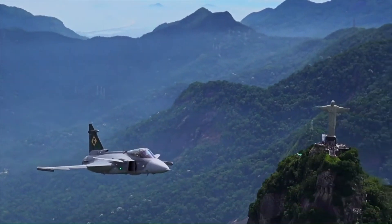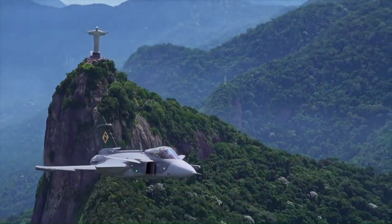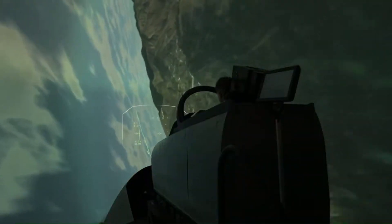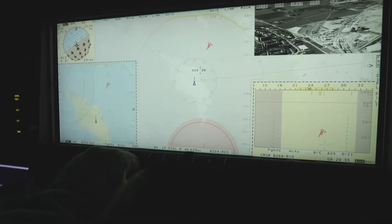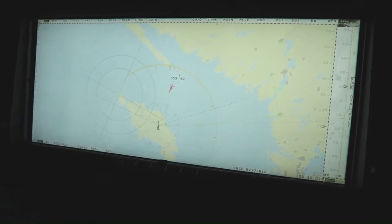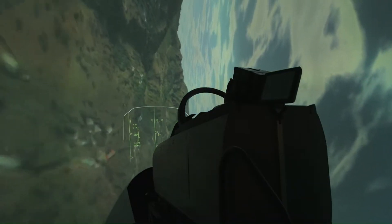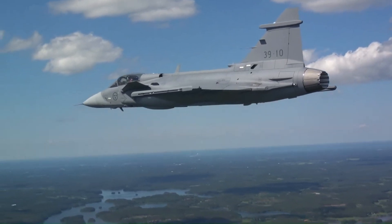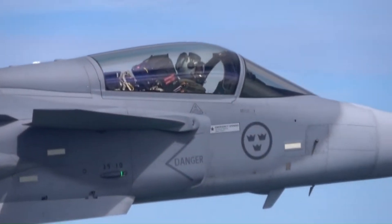the Gripen E has a range of 1,300 kilometers with another 30 minutes on station. This means that, without aerial refueling, it can fly in this configuration to a point 1,300 kilometers away, remain on aerial patrol for 30 minutes, and return to base. For ground attack missions, although the exact configuration is not disclosed, Saab quotes a combat radius of 1,500 kilometers. In this case, an extra external tank is probably taken to compensate for the greater fuel consumption caused by transporting heavy bombs. The range for ground attack missions is greater because they only count the round trip, while patrol missions include the round trip and the time spent patrolling the location.